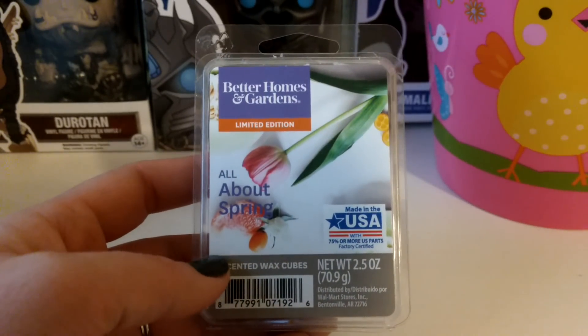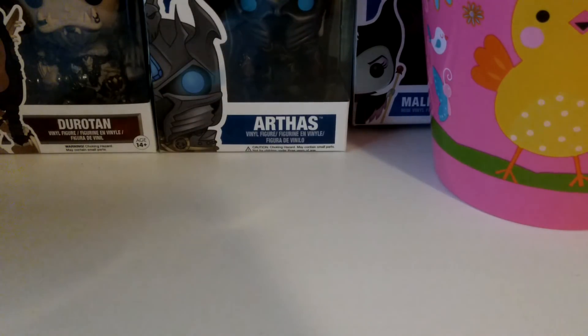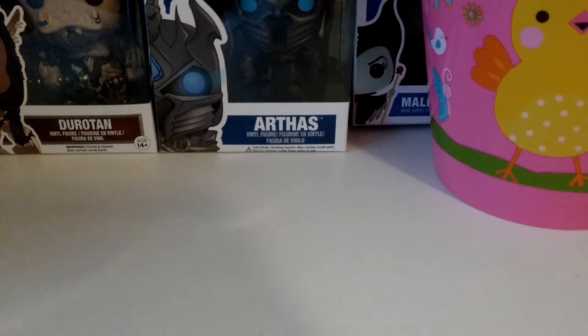This one is Better Homes and Gardens All About Spring — two cubes of this. This was nice, it was definitely floral. I'm not super in love with florals anymore; it used to be my favorite scent. I have so many florals from past years and I'm just trying to get through them even though I'm not really loving them anymore.